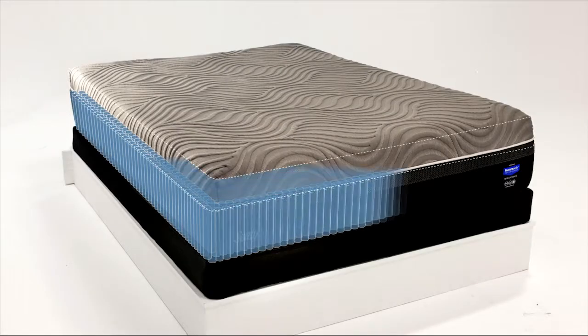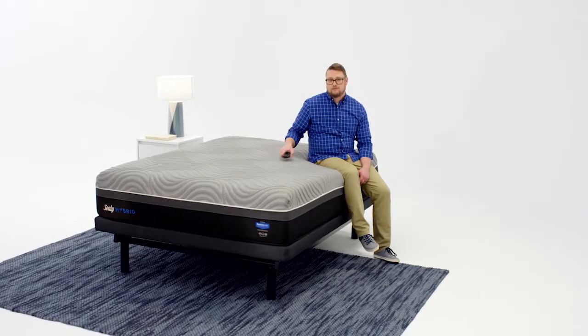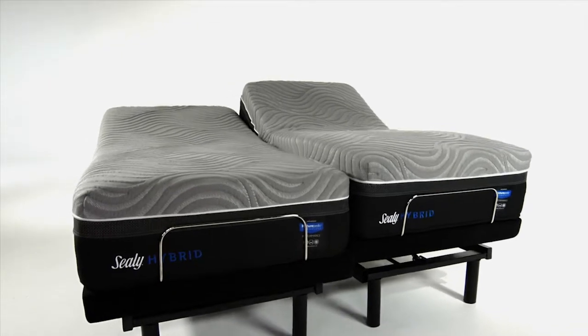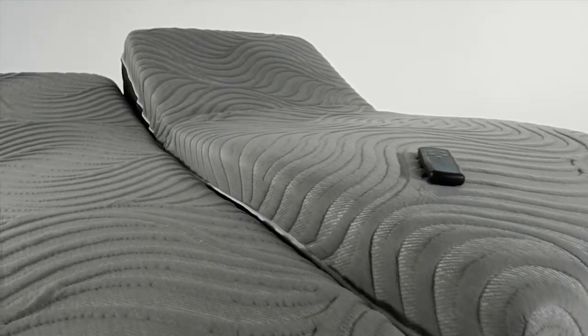The Duraflex Edge makes for a more durable, flexible, and breathable bed. And because you use your bed for more than just sleep, it's compatible with our adjustable bases, giving you added head and foot lift for reading, watching TV, or using your laptop in bed.